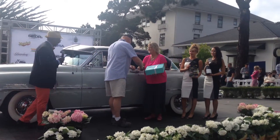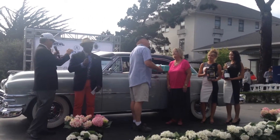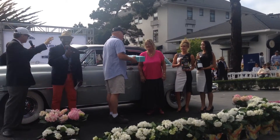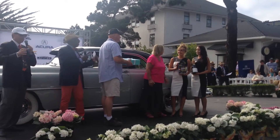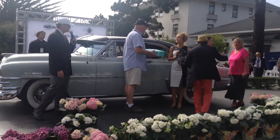Congratulations, it's gorgeous. I wish you could see the interior too. It's got like a rust-colored velour with the black leather. It's just, with these colors, it's absolutely fun.